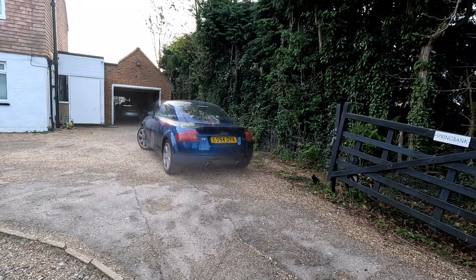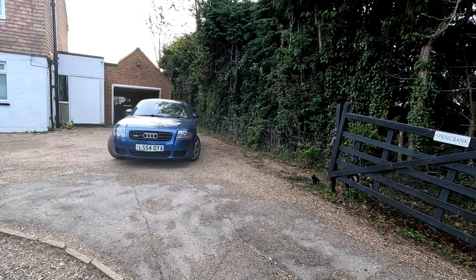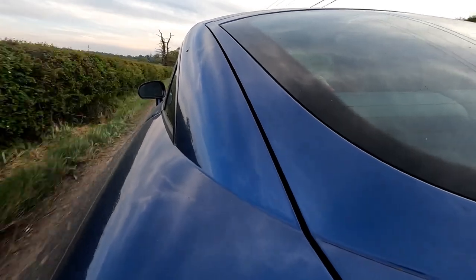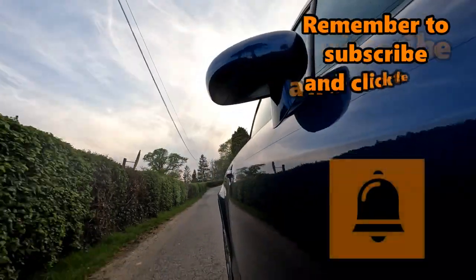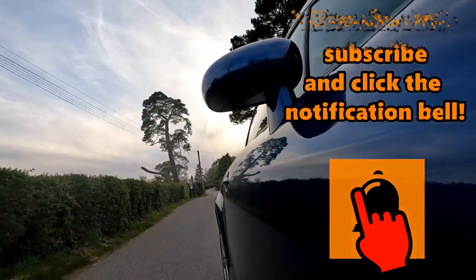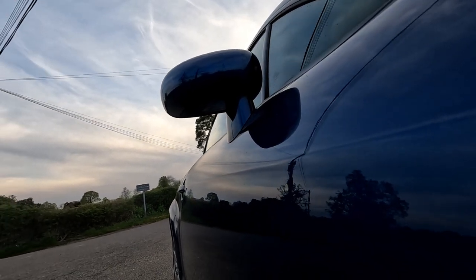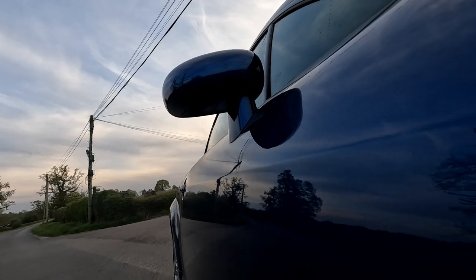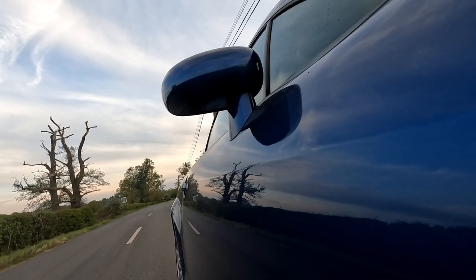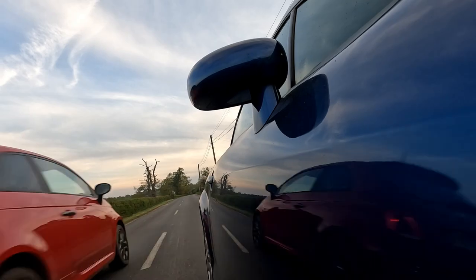I hope that has given you some insight into the petrol costs of running a 3.2 V6 Audi TT Mark 1 on a typical set of journeys. Don't forget — if you're throwing it into Sport mode and slamming your foot on the loud pedal it's going to be even more expensive. If you found this video useful, please give it a thumbs up and think about subscribing. I read and reply to every comment personally. As always, thanks for watching — take care.